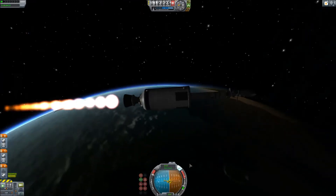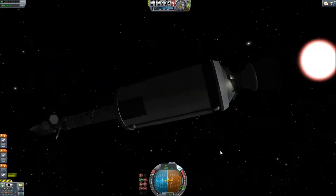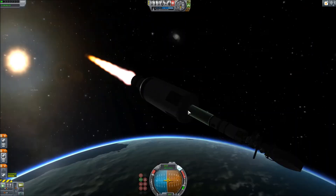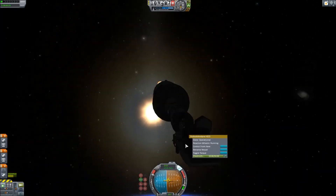The Jool transfer burn was extremely easy. After I got into orbit, it was like three minutes later I could just do another prograde burn, which brought me all the way to Jool on the second stage, which was nice. I actually ended up with a little bit of extra delta-V at the end — probably enough to get to Bop.